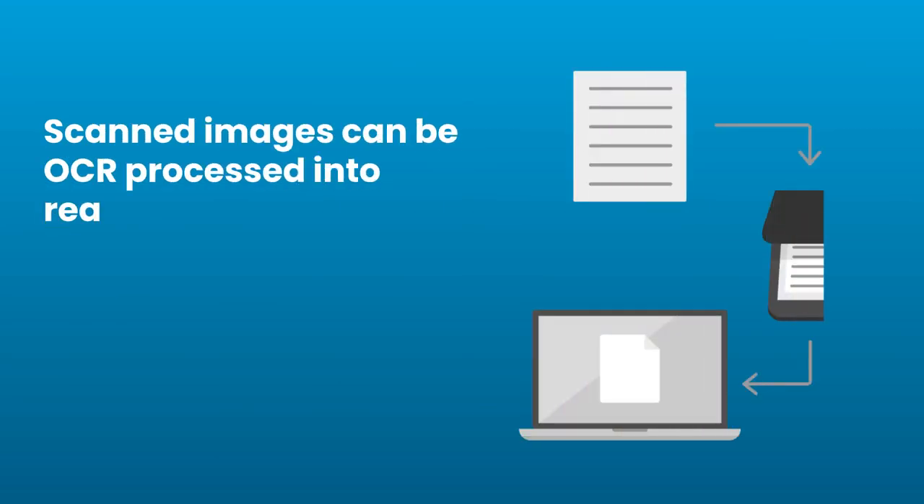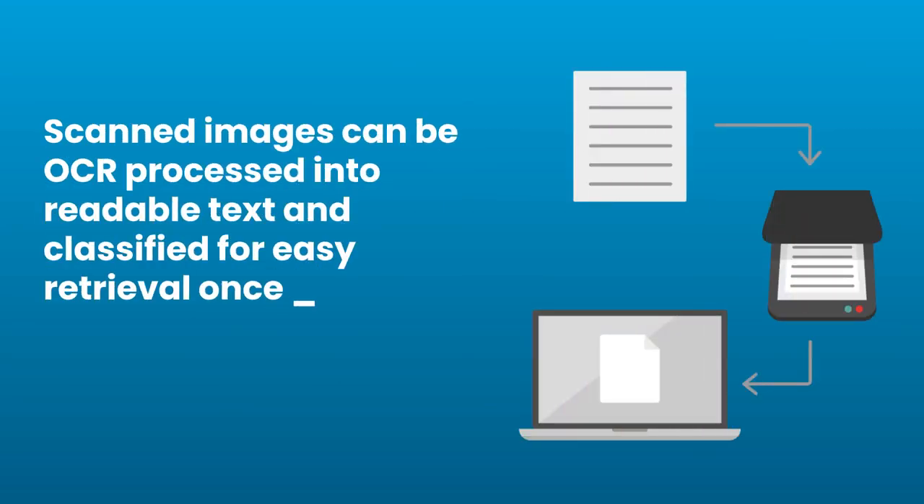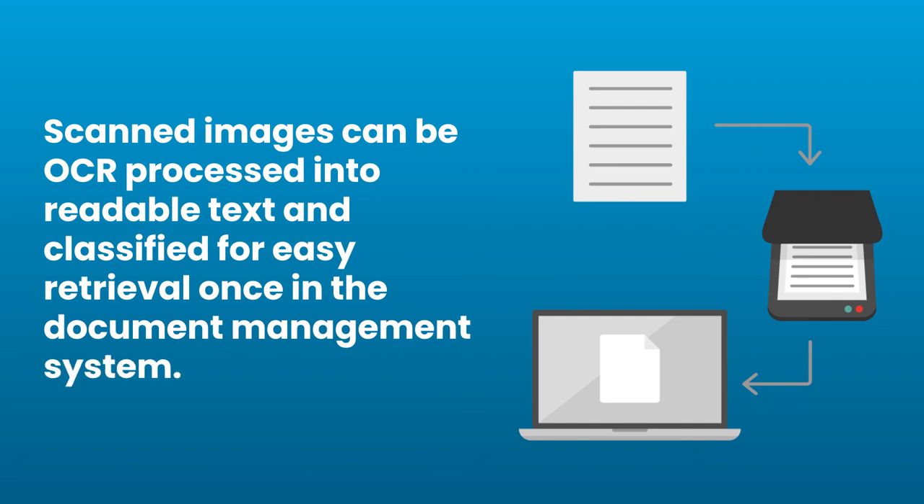Scanned images can be OCR processed into readable text and classified for easy retrieval once in the document management system.